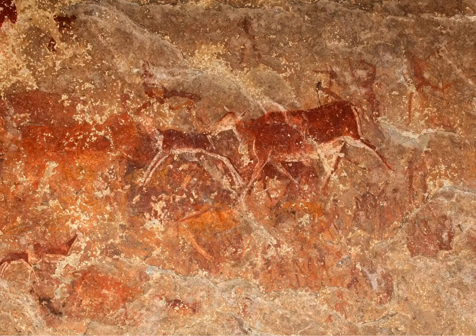Discover more San rock art at Main Cave — one of the 13 top things to do in the Drakensberg, South Africa. For a further look at the ancient artwork of the San, take a trip to Main Cave, located roughly 30 minutes' walk from the base camp at Giant's Castle Nature Reserve. This sandstone shelter contains roughly 500 examples of rock art, making it one of the biggest rock art sites in Southern Africa.